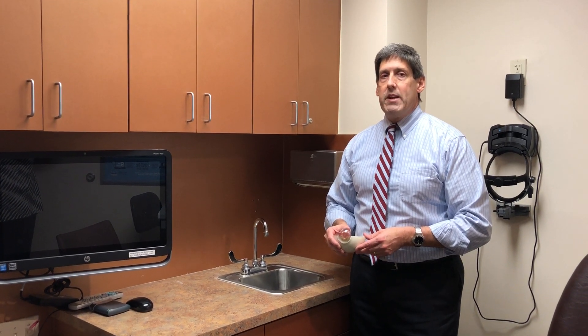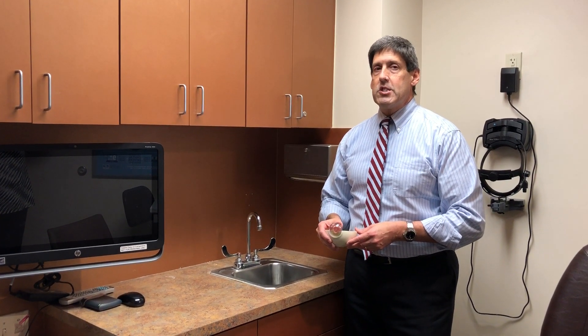Hi, good morning. I'm Dr. Alan Mendelson from Eye Surgeons and Consultants in Hollywood, Florida. Today I'd like to talk about glaucoma.